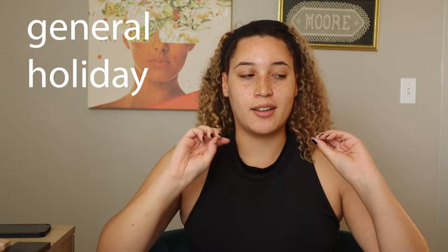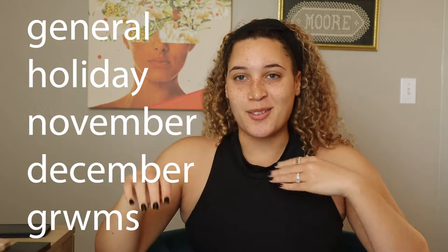Hello and welcome. This is a new video. So today I'm filming a get ready with me — a general holiday November/December get ready with me situation. That kind of includes Thanksgiving, Friendsgiving, a fall/winter date night, and a Christmas look.